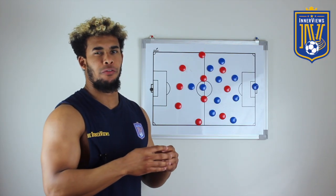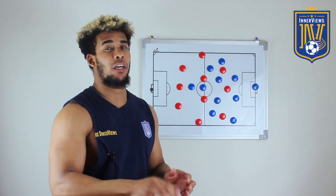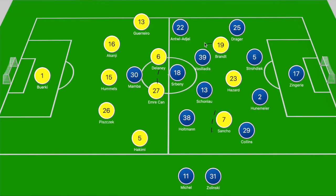Hey, it's your guy Tyrell back with the interviews. In today's video we're gonna break down how Borussia Dortmund comfortably destroyed Paderborn. When we look at the board, we have Borussia Dortmund in their 3-4-3. Dahoud was unavailable as he is injured and Erling Haaland was also not available, so that ended up seeing Emery Chan and Jadon Sancho move into the starting lineup.